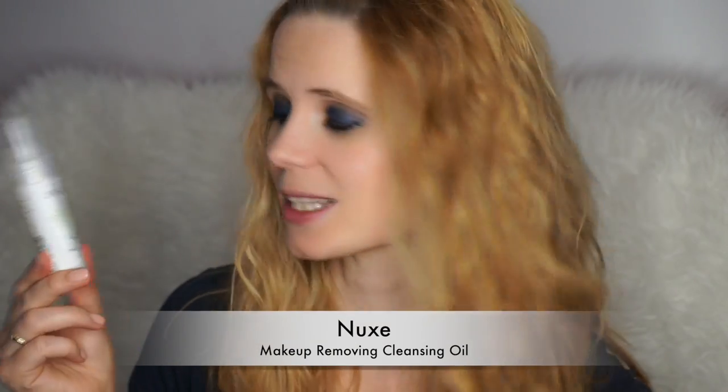Another product that I've finished and really enjoyed is the Quarterly makeup removing cleansing oil. I really love cleansing oils — I think they're really good for getting rid of all the makeup from your skin. This one by Quarterly is cheap and cheerful and does the job brilliantly.